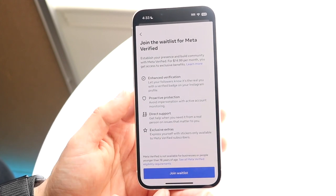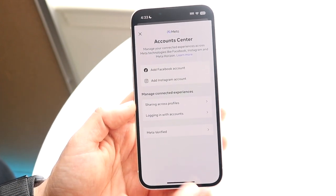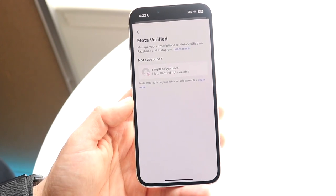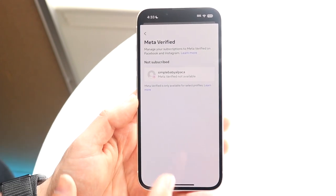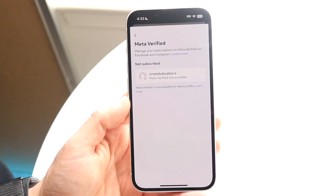As you can see if I come up here it tells me to join the wait list, but if I actually make my way over to my account verification panel and click Meta Verified, you can see that my Meta Verified is not available. The reason for this is because I have not met the criteria yet to get verified under Meta Verified.